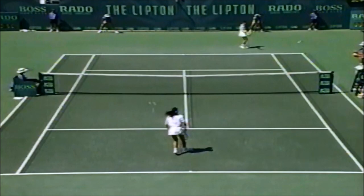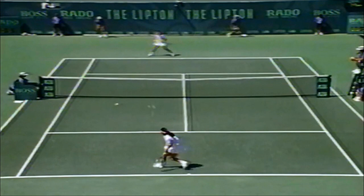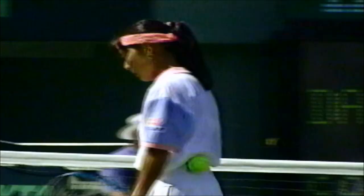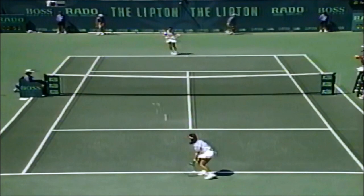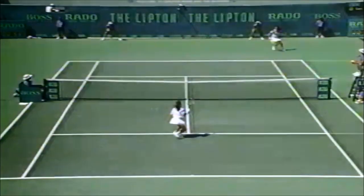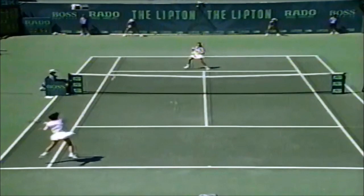Wimbledon. Georgina Clark is here for the winner. That's well played. Good volley. That's helped her — one of the best points of the match.